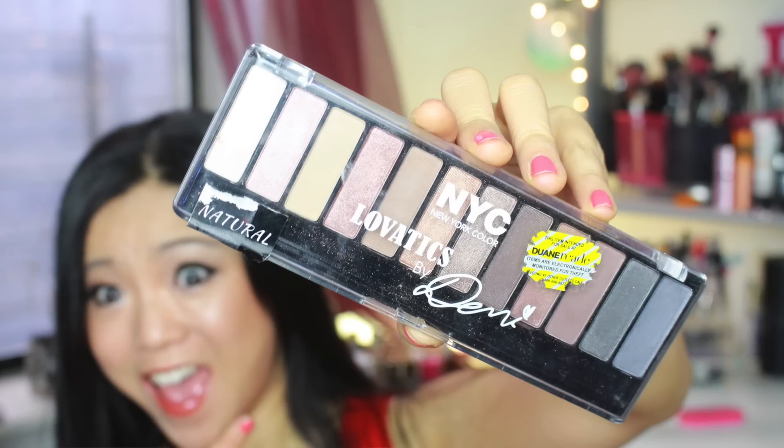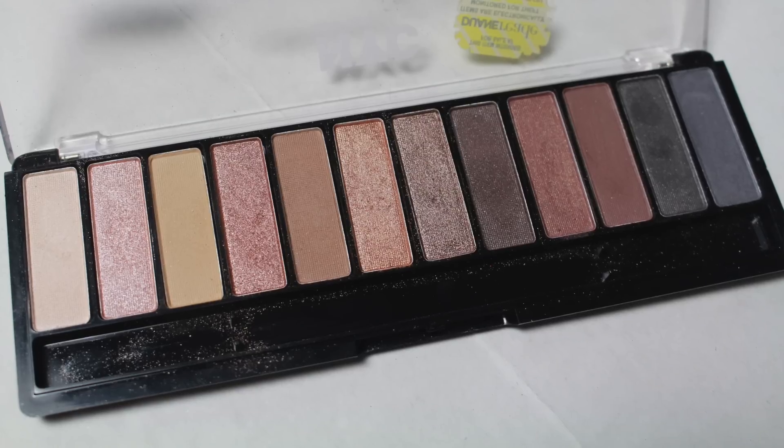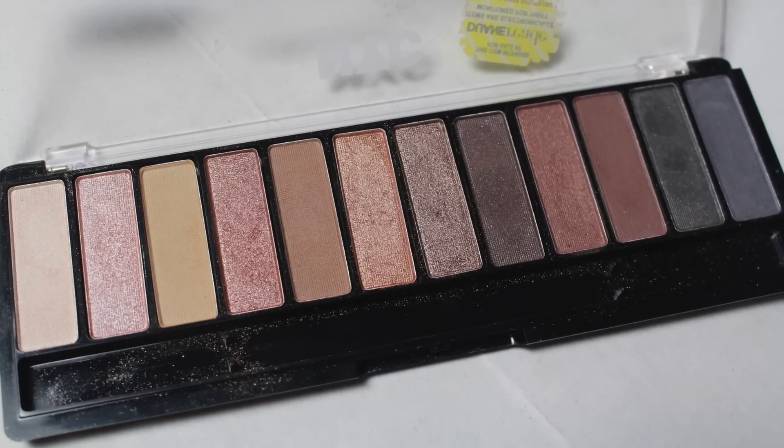Without further ado, we're gonna get right into this brand new palette that just came out by Buggs. I love affordable makeup. This is from NYC New York Color. It's called Levatics by Demi and the color is Natural. I did not see another one of these palettes — it seems like there's only one, but maybe they'll come out with more. Upon looking at this, I thought, oh yeah, of course they are duping the Naked palette, but the question is which one.